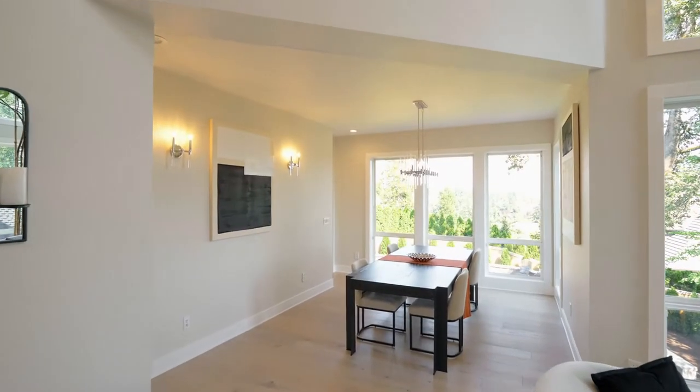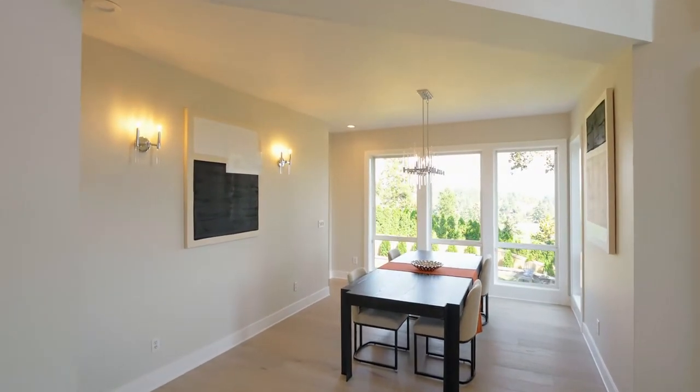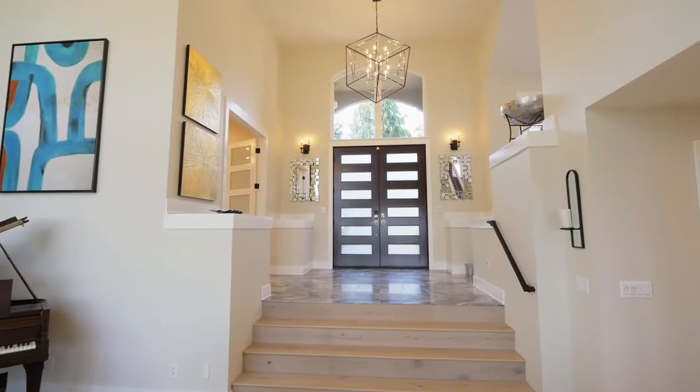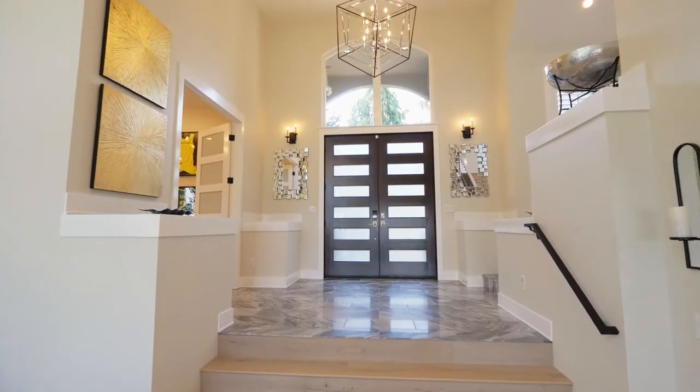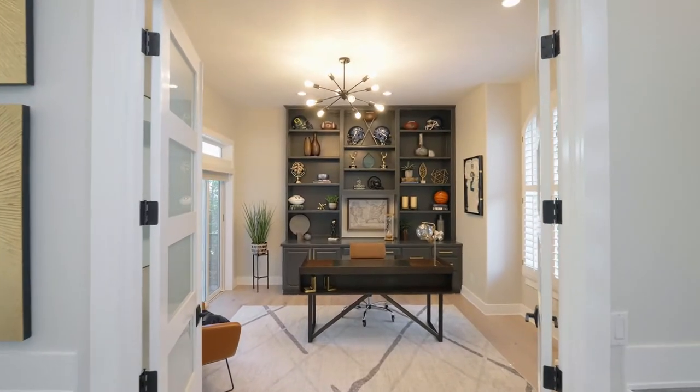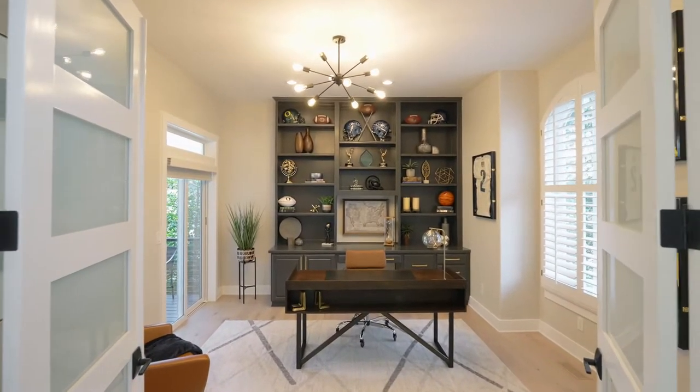Take in Mount Hood views while entertaining in the formal dining room with a wet bar. Double French doors open to the generous office with floor-to-ceiling built-ins and its own private deck.